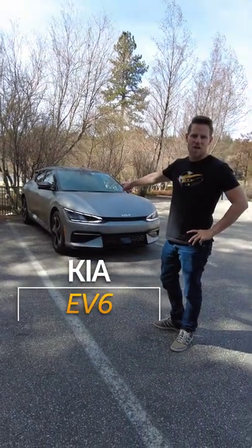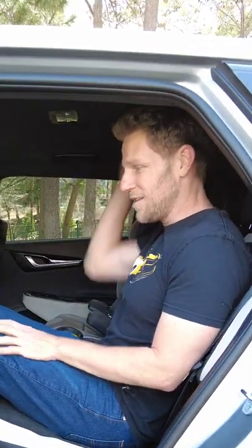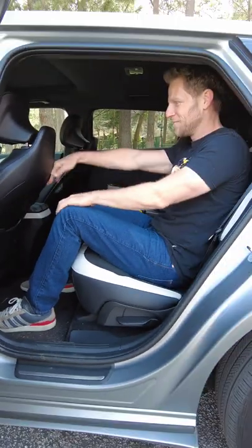This is the new Kia EV6 electric car. Here's what you need to know about it. For what is billed as a compact SUV, it is very roomy. Headroom is excellent, and look how much legroom I've got. Outrageous.